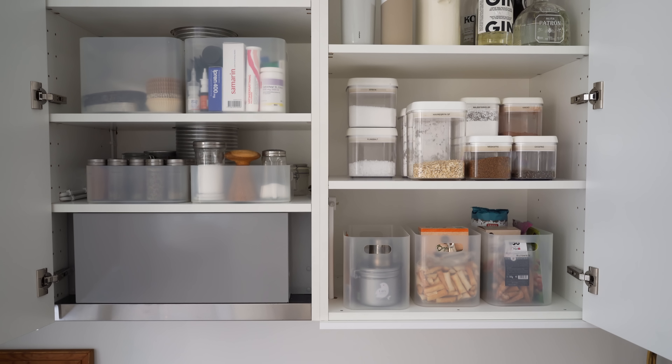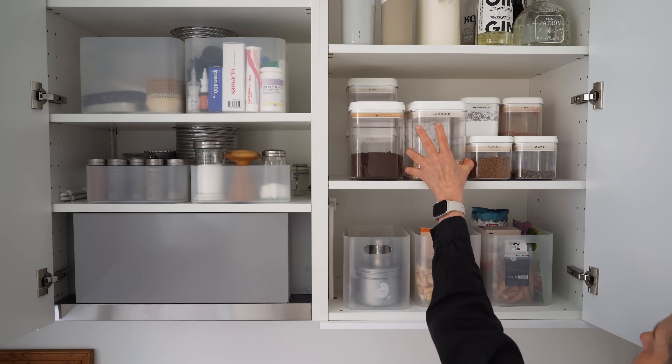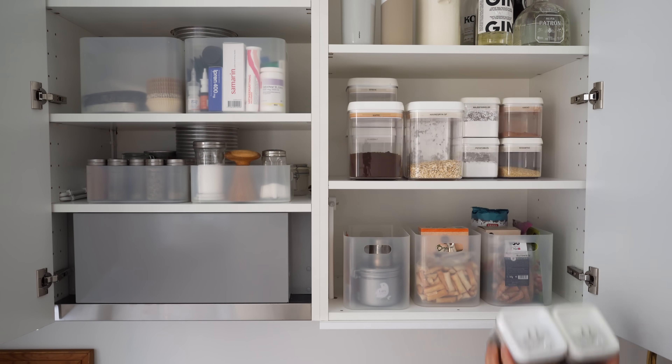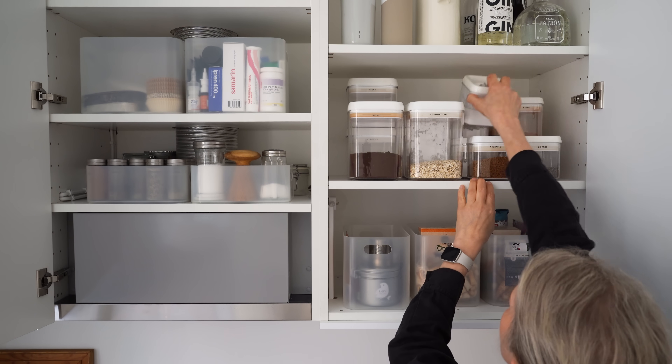As for inside the cabinets, I enjoy when bins are the same or similar throughout, and I like to decant dry goods into unified containers — it's just so pleasing when I open the cabinets. I've had my bins and containers for many years and they've moved with me several times, so this wasn't a one-time purchase. I started collecting them a long time ago and added to them as needed.